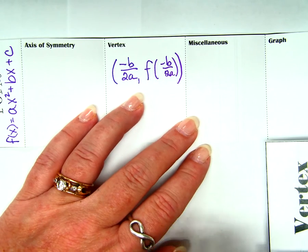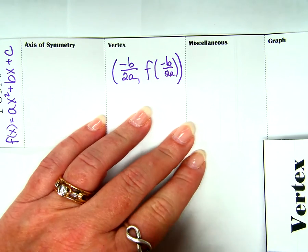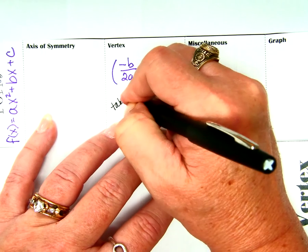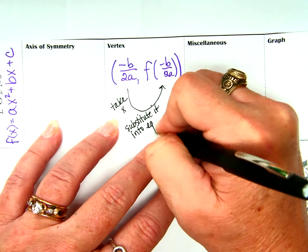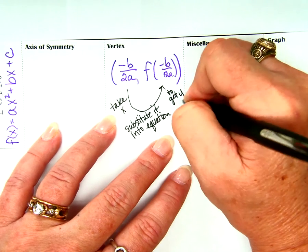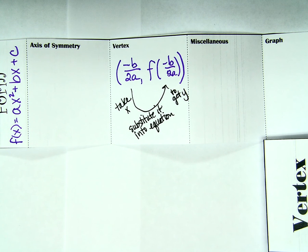The y-coordinate of the vertex is f of negative b over 2a. Well, what the heck does that mean? I'm going to take x and substitute it into the equation to get y. Isn't that what it means to have f of something? If I ask for f of 2, we're just going to take 2 and plug it in. That's all this means — it just looks messy. But you are way smarter than the notation.